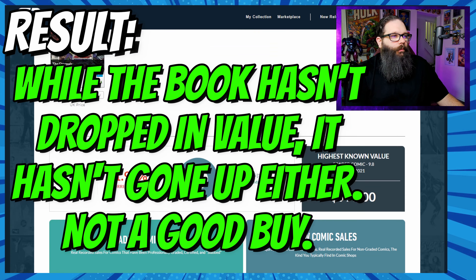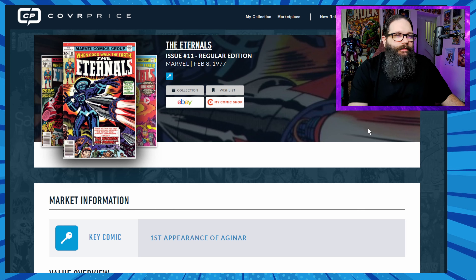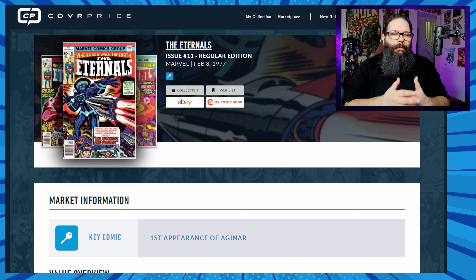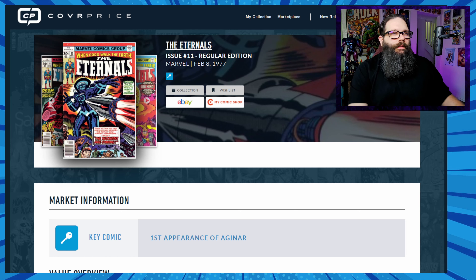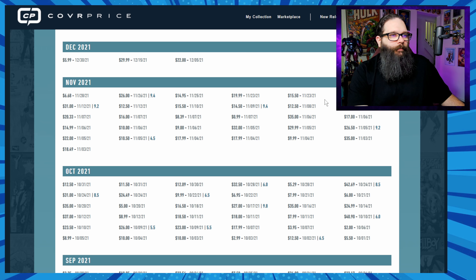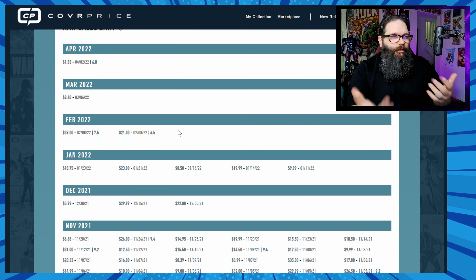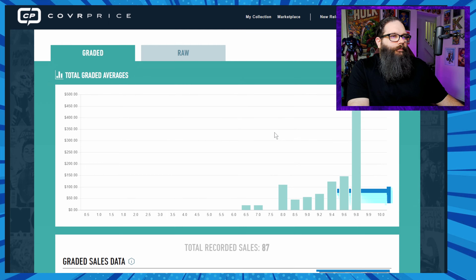Next up, Eternals number 11, the regular edition. CoverPrice calls this the first appearance of Agonar, but Key Collector calls it the first appearance of Druig and Kingo — an interesting discrepancy. The spec at the time was Kingo because people thought Kamal Nanjiani was great in the Eternals film, which is why this book flashed. Looking at raw sales after November 15th, prices ranged from $15.50 to $26 for a supposed 9.4, then $30 in December, and the highest sale in January was $23. In February, a 4.5 sold for $21 and a 7.5 for $39 — this book was not on fire.